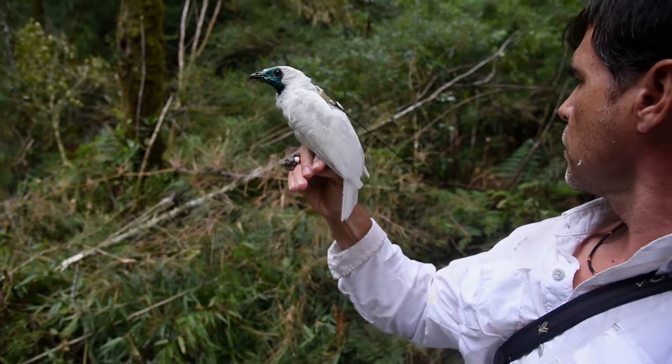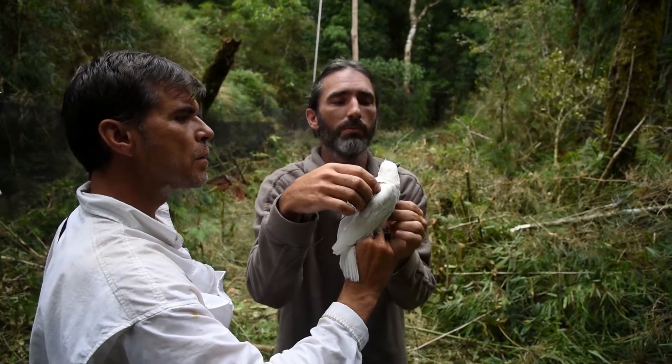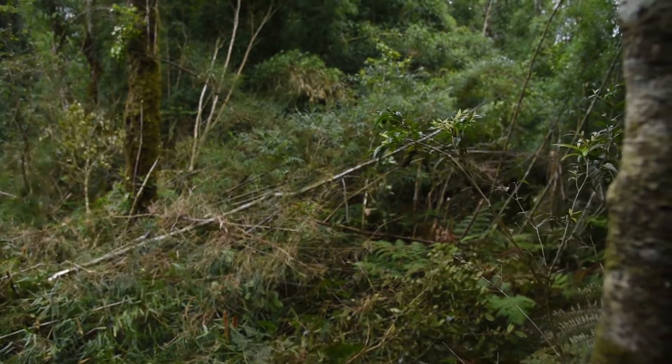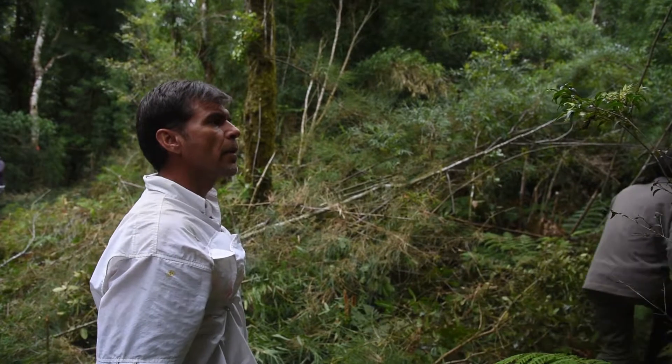We hope that the data that we're collecting on bare-throated bellbirds will help us not only to understand their basic migration patterns, but will help to conserve this species over the long term, so that future generations can enjoy this bird and so that it can continue to be a part of this rainforest.